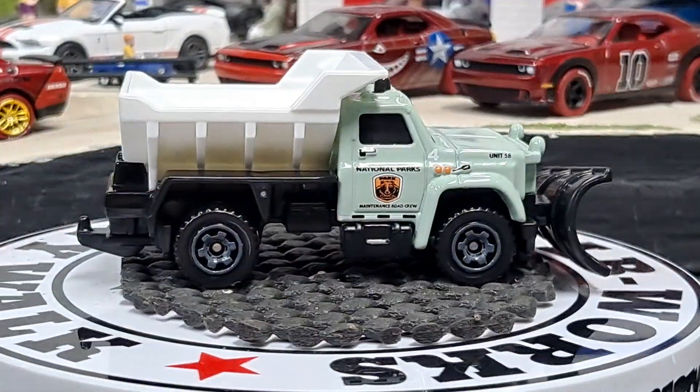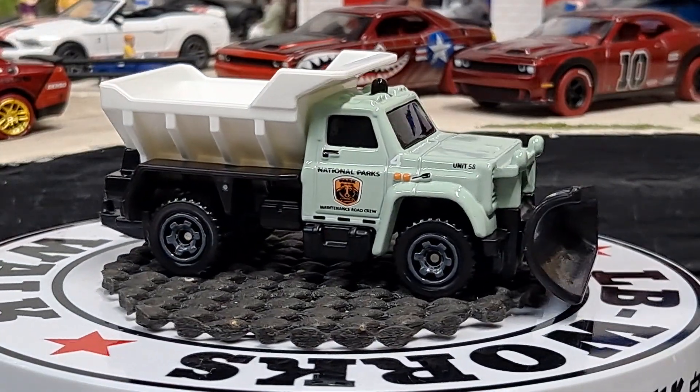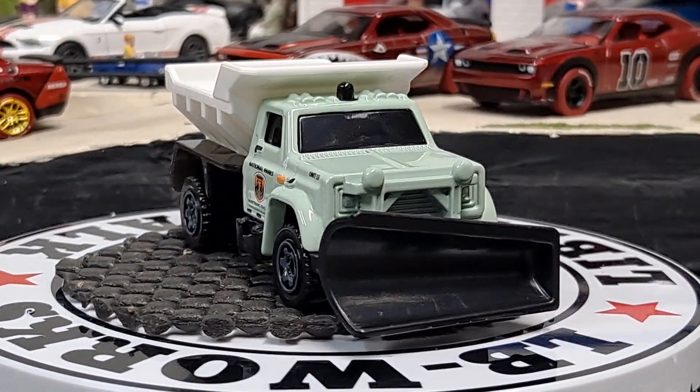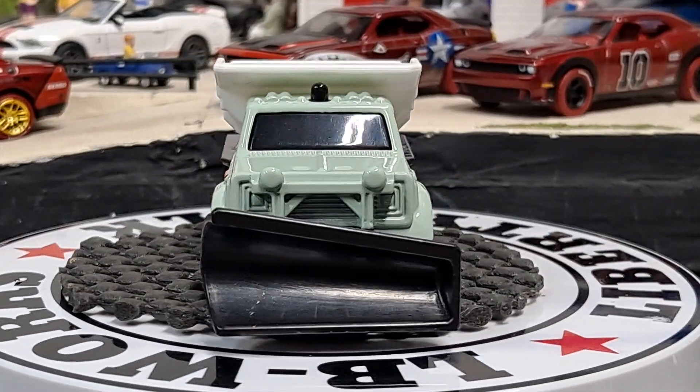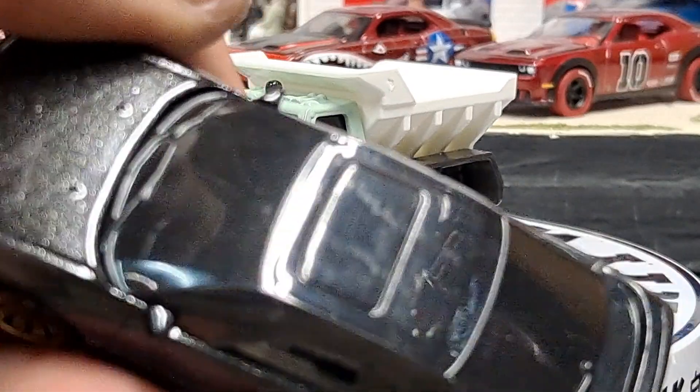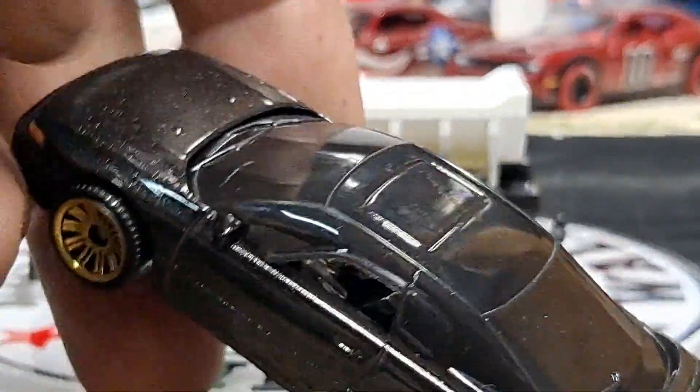Then we have a Subaru SVX. Nice metallic black paint job it looks like. Came with the roof scuffed up and it doesn't wipe off, but definitely nice metallic paint on there.